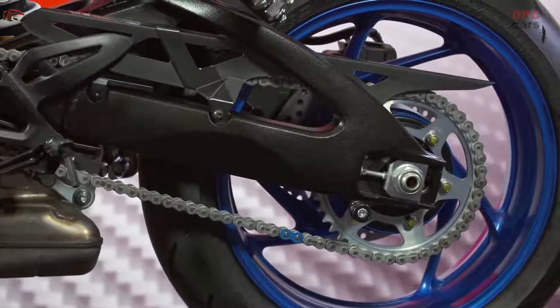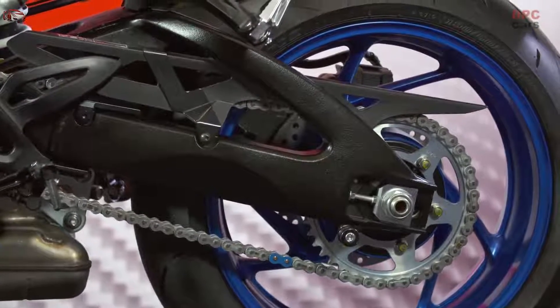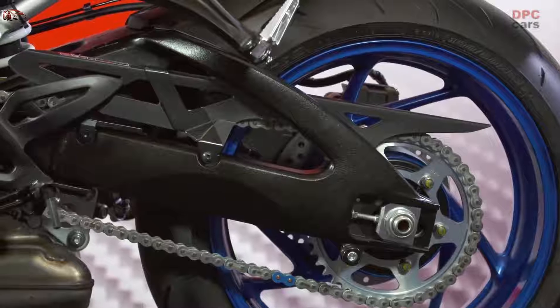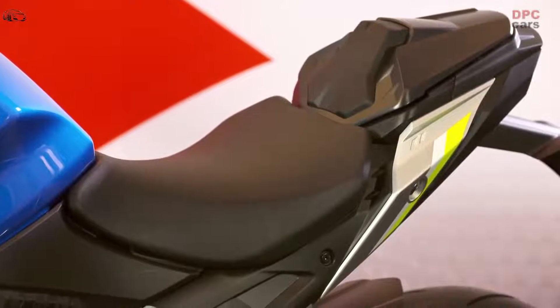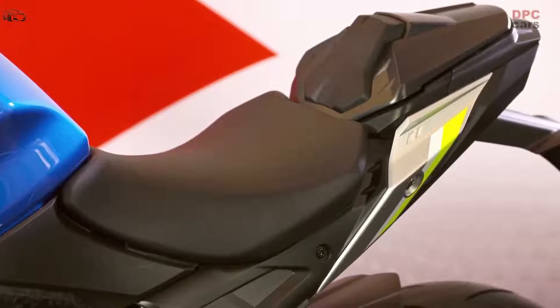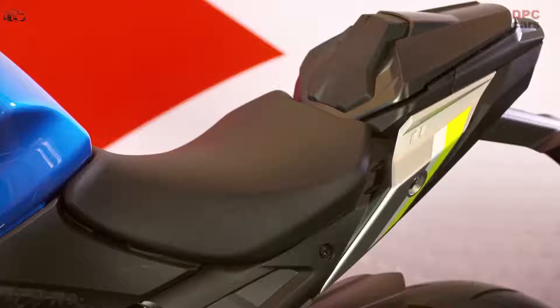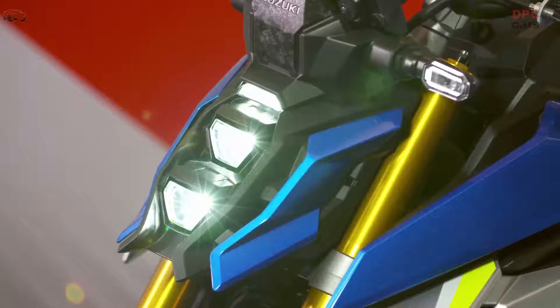The Suzuki Easy Start System starts the engine with just one quick press of the starter button, supporting convenience for daily use. Suzuki's low RPM assist function is updated to make pulling away from a standing start even smoother and easier, and to improve control and operation in stop-and-go traffic.